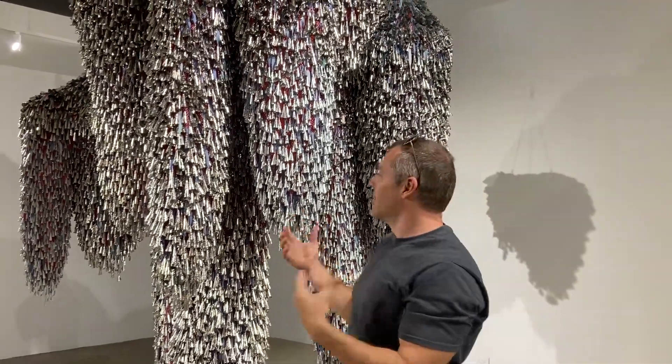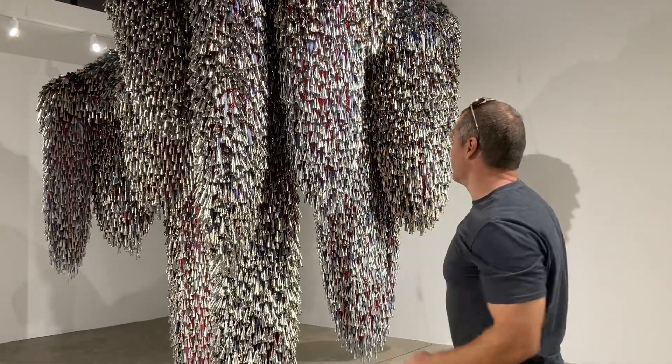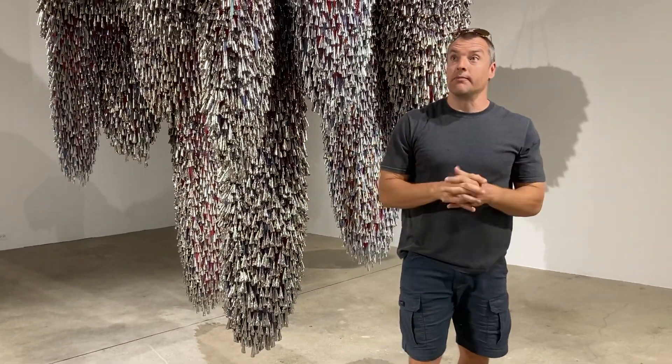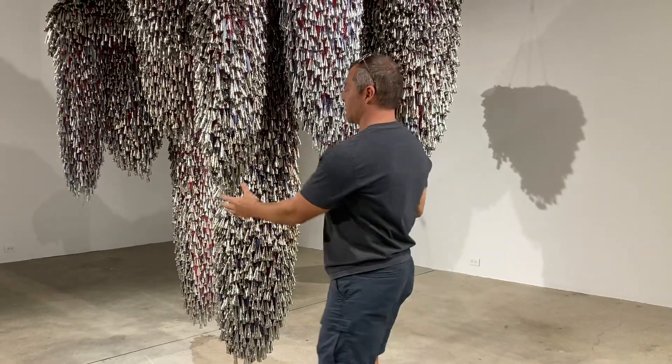That was really what connected me to these artworks — first that visual of Sky Woman coming from Sky World descending down towards the Earth. But there is also an Ojibwe story that these pieces reference, and that's the jingle specifically.